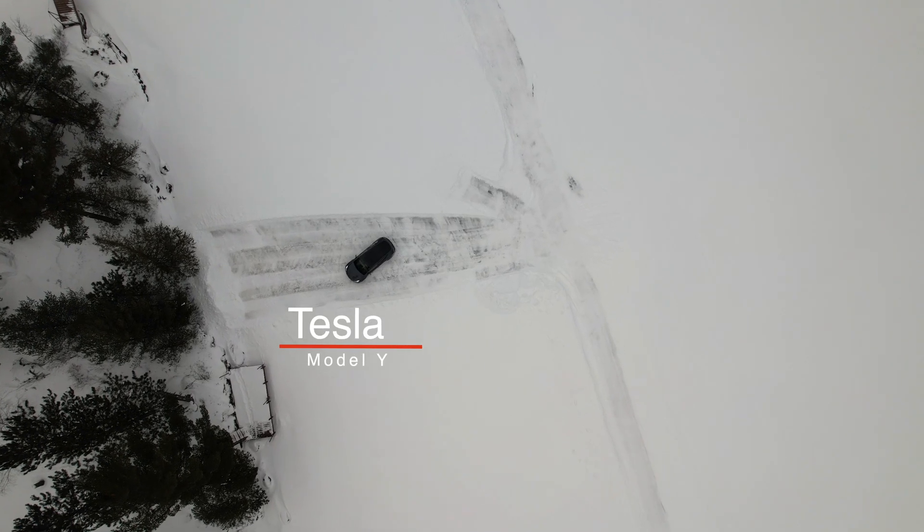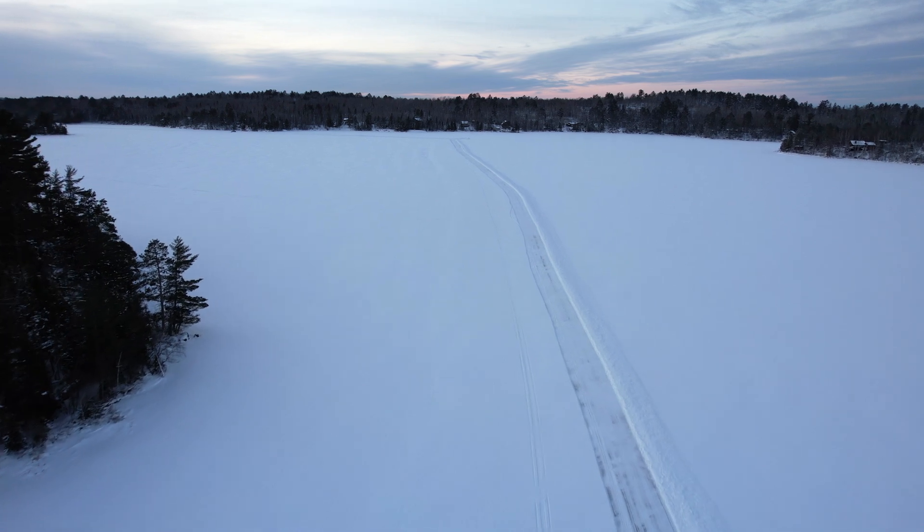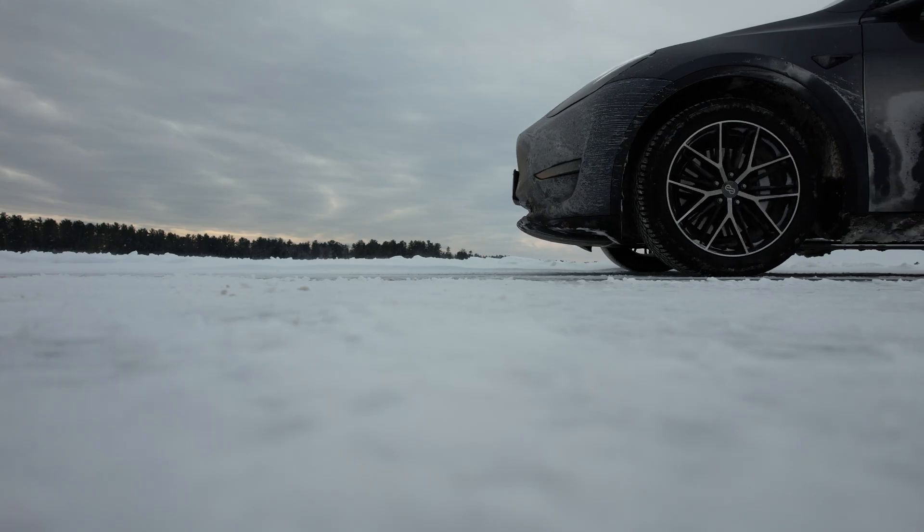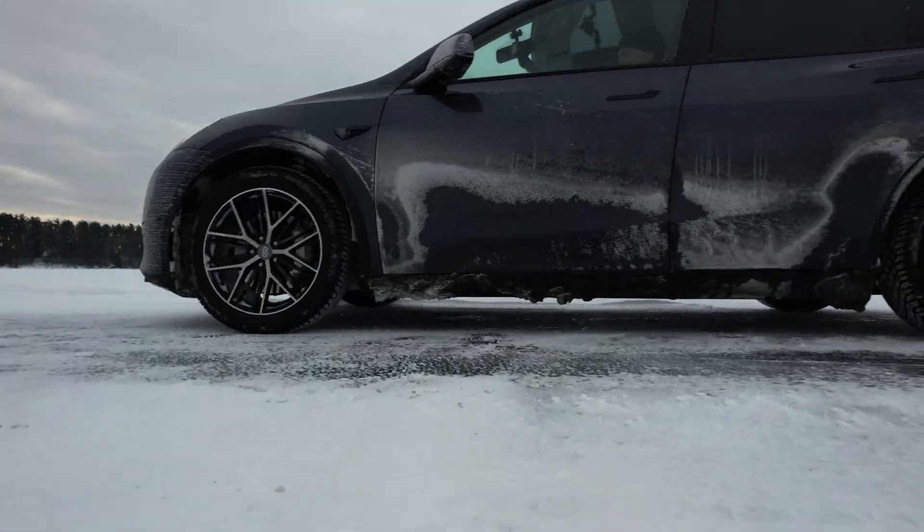I just wanted to share a couple of things as I get ready to go out and test drive my car on the ice. Today's test drive will be a Tesla Model Y driving on a lake road, seeing how autopilot detects lake roads, seeing whether full self-driving will work in that environment, and also to test the traction of the winter tires on my car, which are rated very well for deep snow.